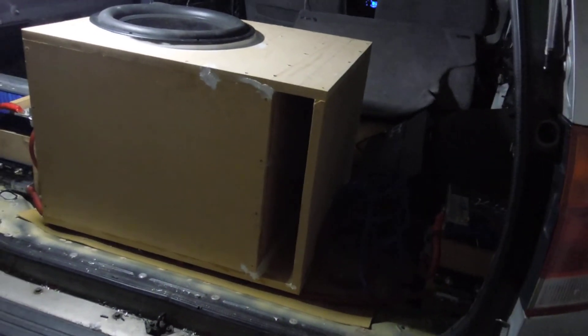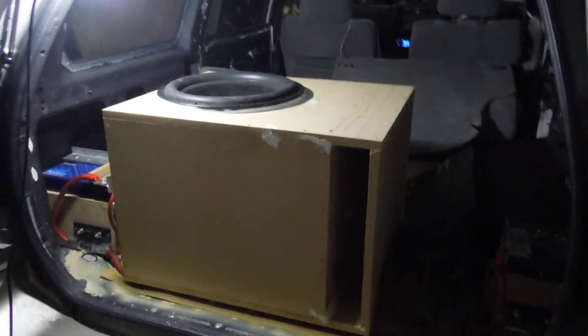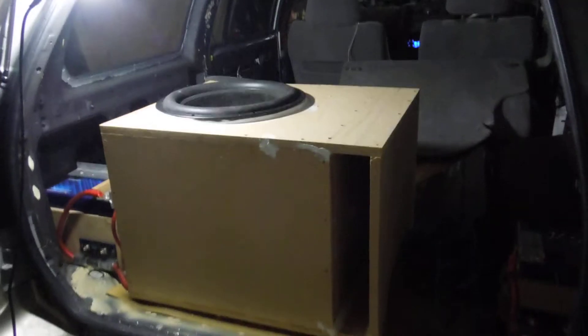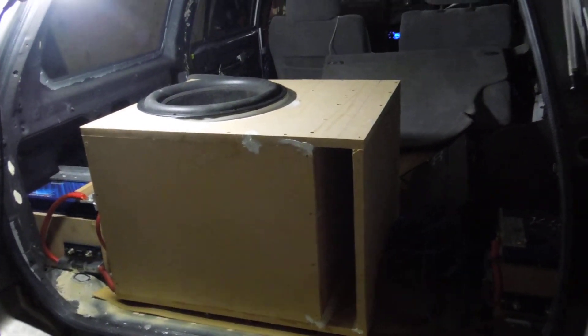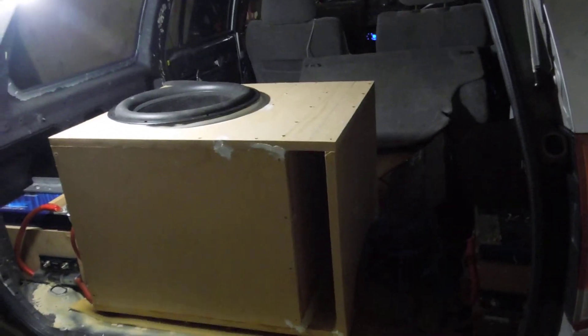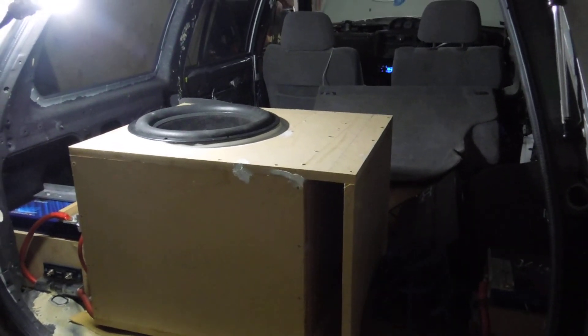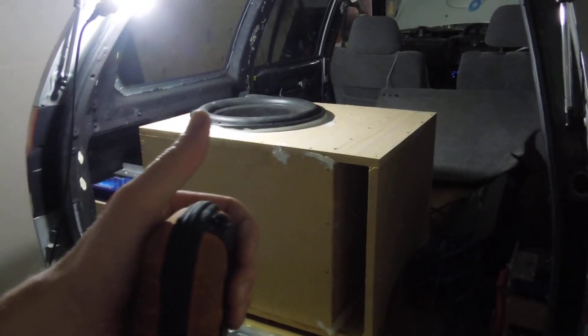We also switched the speakers up. If you remember, we were originally doing Hertz and JBL, but now we're doing Hertz and more Hertz on the inside. The doors are going to have some 165s in the back and 165 XLs up front — though that might change. Be sure to stay tuned for the project. Thanks for watching, and if you're looking for more updates, be sure to like the video.